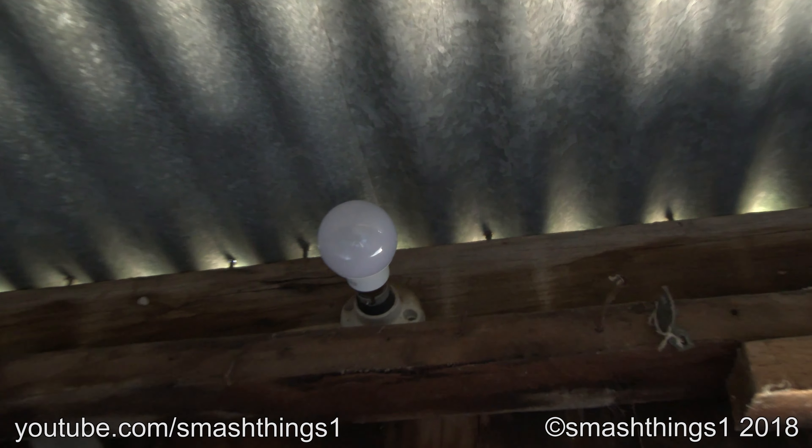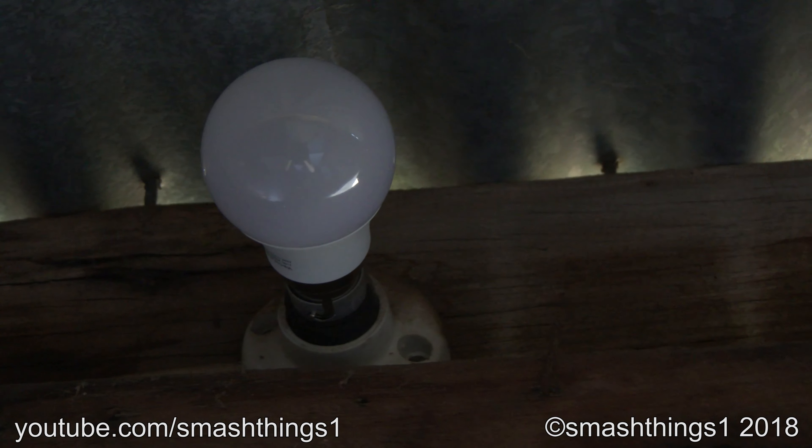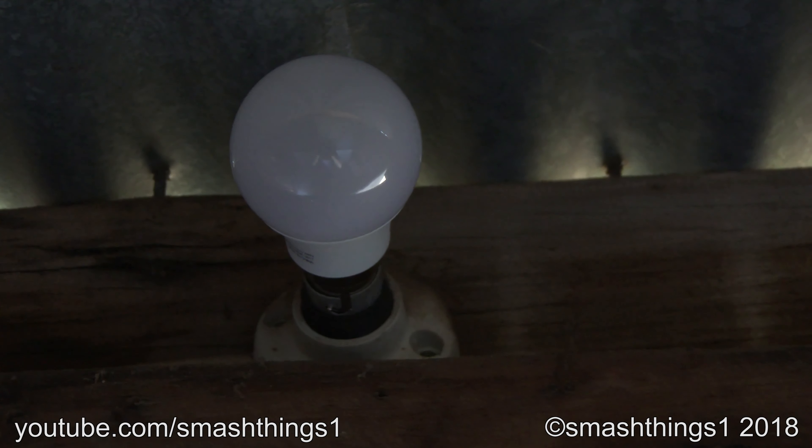It's got the fancy light — the LED bulb. Not the old expensive ones, the energy efficient LED bulbs. So bright.